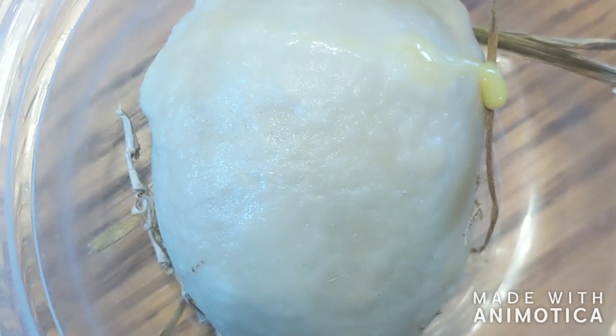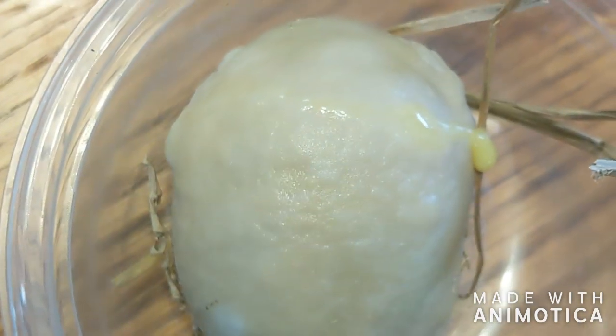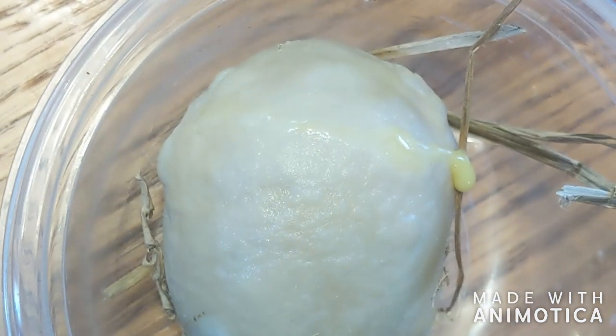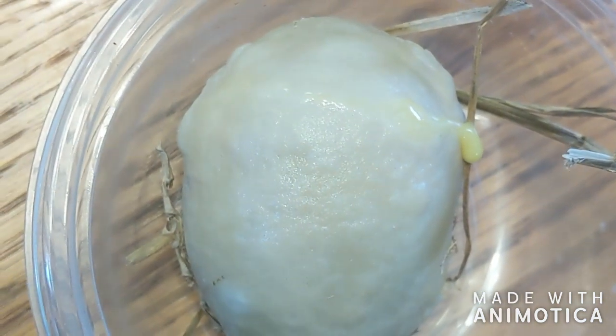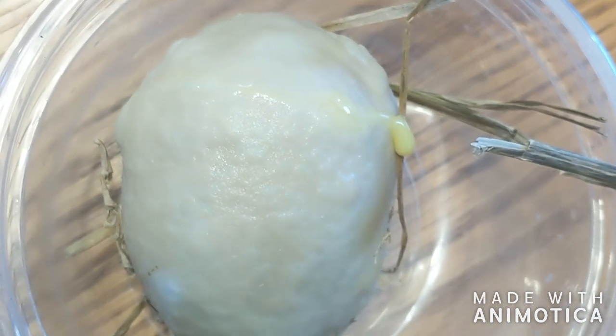This weird blob was found in the chicken coop, so we're going to do some science and find out what's in it. It's oozy and sticky and gross and blobby, so we're going to go outside and do it.